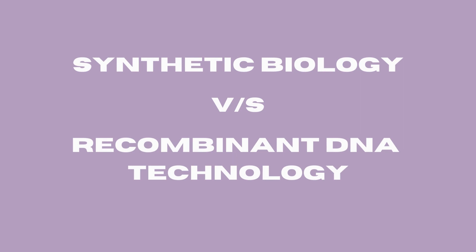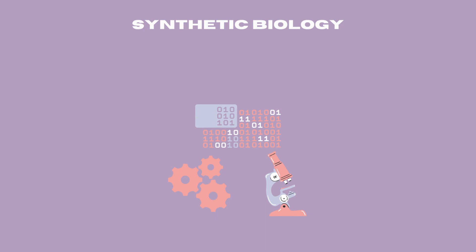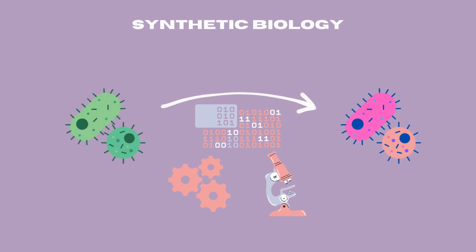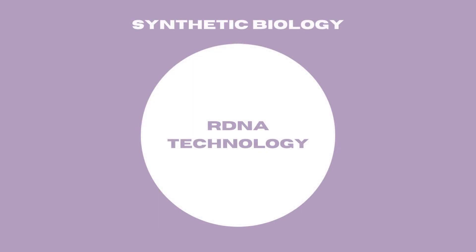Before we proceed further, let's clarify the difference between synthetic biology and recombinant DNA technology. Synthetic biology is a multidisciplinary field that designs and constructs new biological systems from scratch, or redesigns existing ones, employing principles from biology, engineering and computer science. On the other hand, recombinant DNA technology focuses on the insertion of specific genes from one organism into another, typically to express desired traits or produce valuable products like insulin or green fluorescent protein. While recombinant DNA technology is a crucial component of synthetic biology, the latter encompasses a broader scope of creating innovative biological solutions.